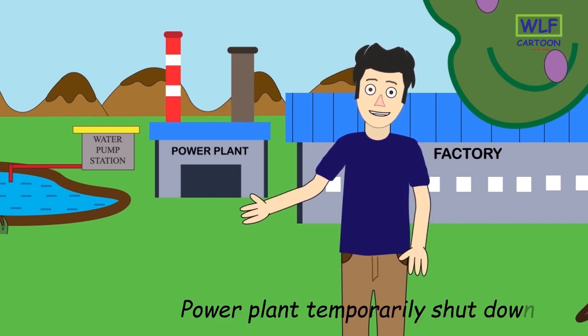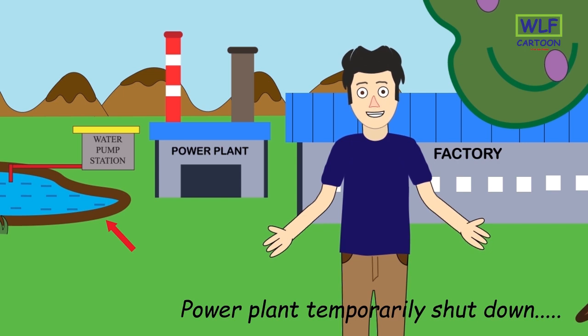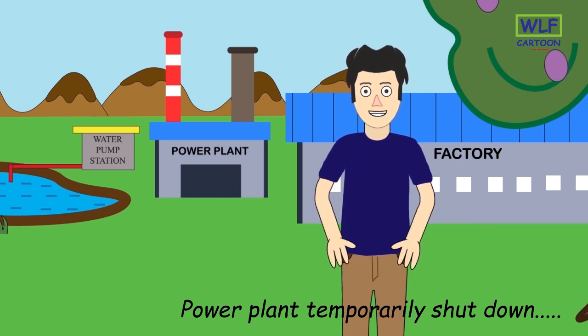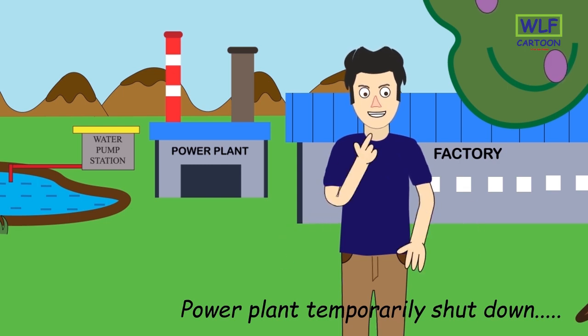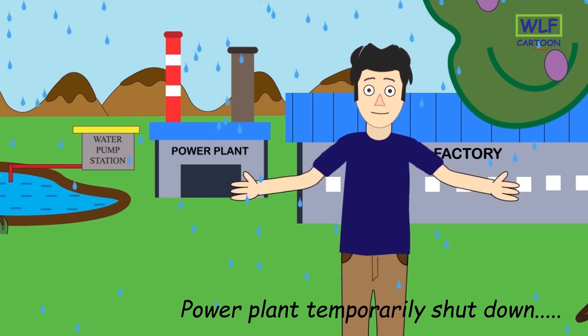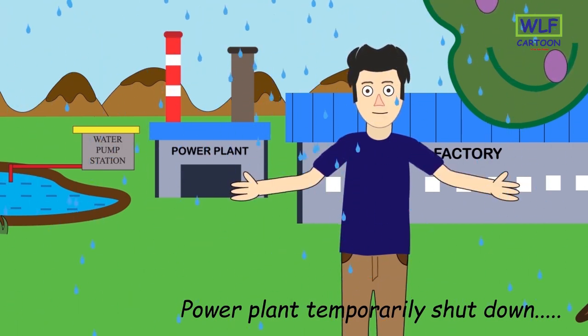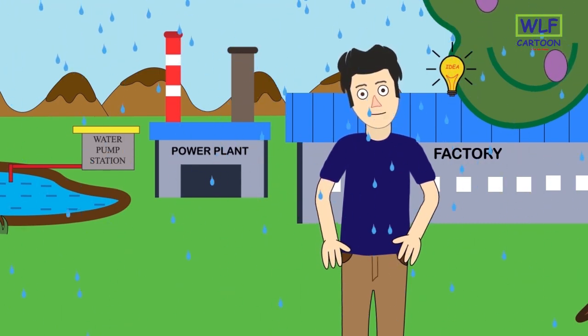The power plant is consuming water from the lake at a faster rate. The consumption rate needs to be slowed down. Let me think how to reduce the water consumption. It's raining! I am going to add a condenser to this power plant.